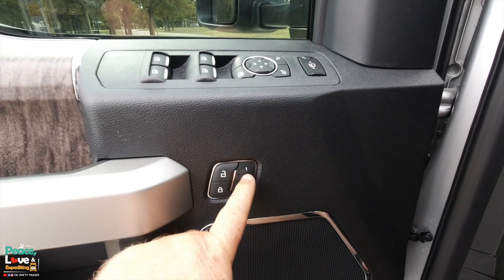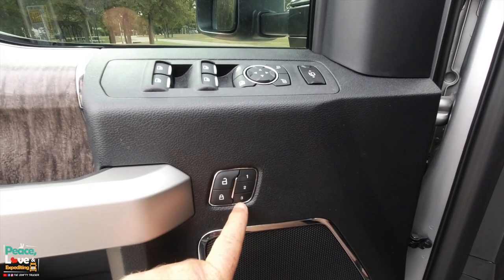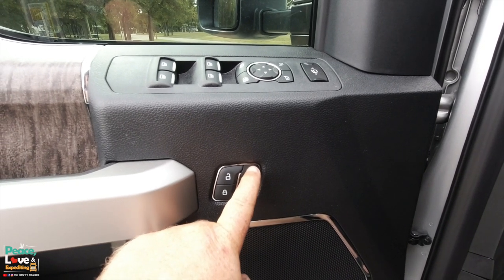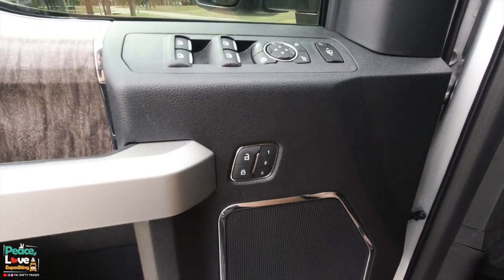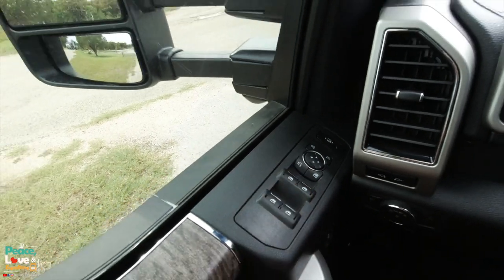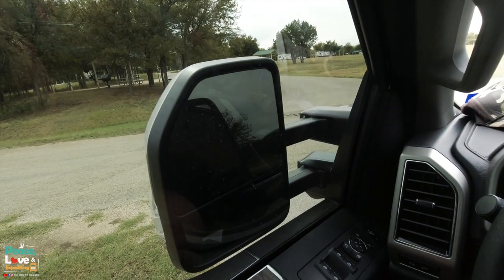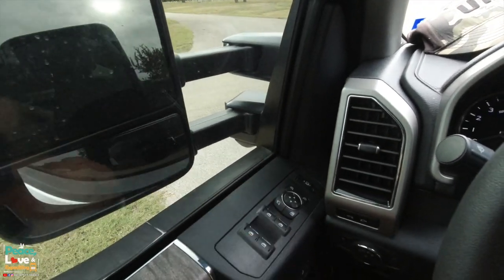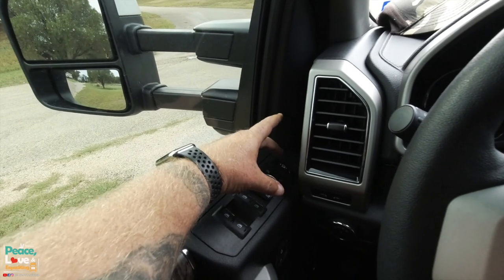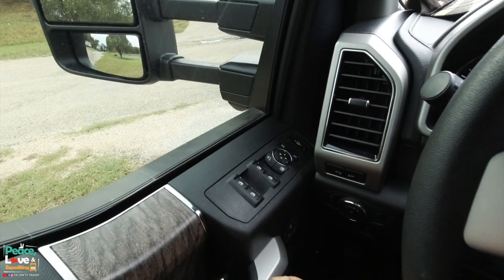It has memory seating — you can save up to three different seat and steering wheel positions. There's also a one-touch button that folds in your mirrors. The old Super Duty had that too but it was a dial you had to toggle, which I didn't like. The mirrors also extend automatically for towing — it's all automatic and works really well.